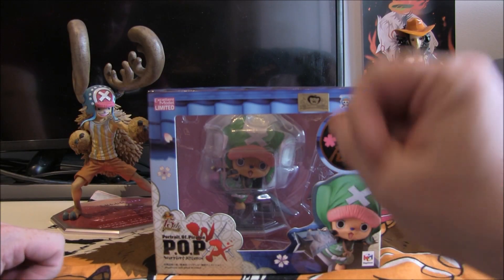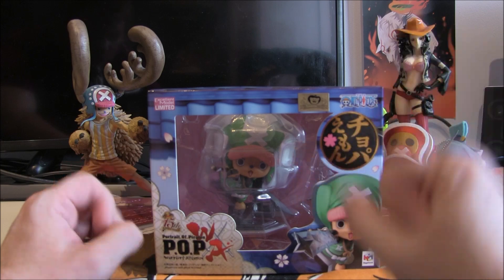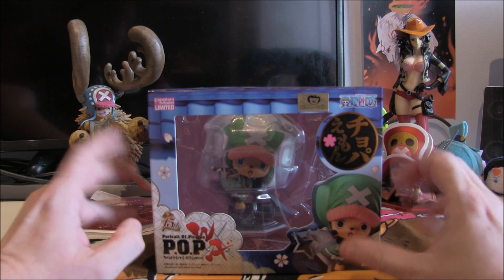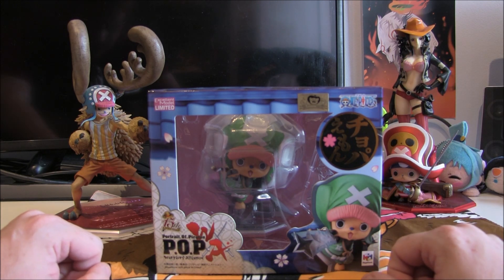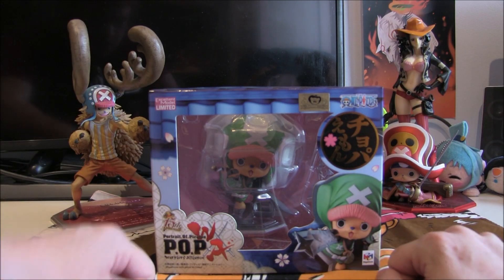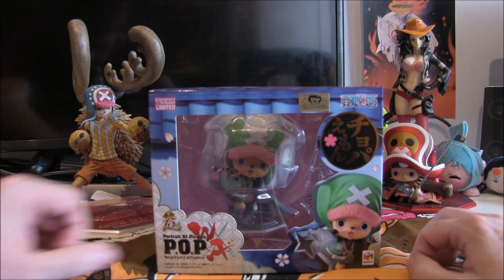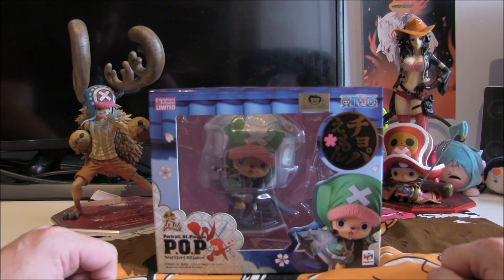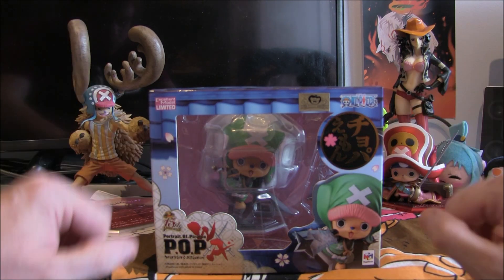With a brand new arc comes a whole set of new figures — a new Luffy, Nami, Chopper, and Zorro. At least, this is Tony Tony Chopper in his Chopper ninja costume from the Wano arc. I've been really excited to pick this one up, but my god, the price of Portrait of Pirates has got really expensive. This one cost me around £70, far cry from the £30 that some of the earlier ones used to cost.